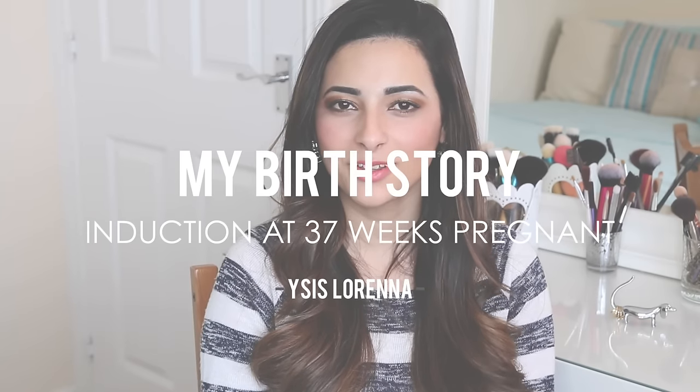This video is going to be my birth story on giving birth at 37 weeks pregnant after an induction. If you're pregnant now you might find this interesting, or just a little bit of research on what could happen on an induction. If you're not pregnant, hopefully you'll enjoy knowing a little bit more about how I gave birth to baby James. James is almost a year old now, which is insane, and I'm feeling quite nostalgic about my pregnancy and my labour and delivery, so I thought this was the perfect opportunity to document my birth story on video.